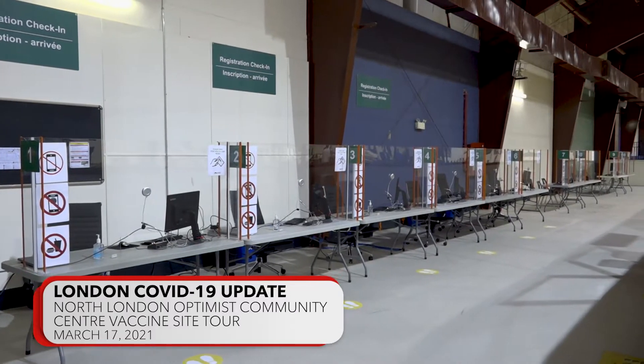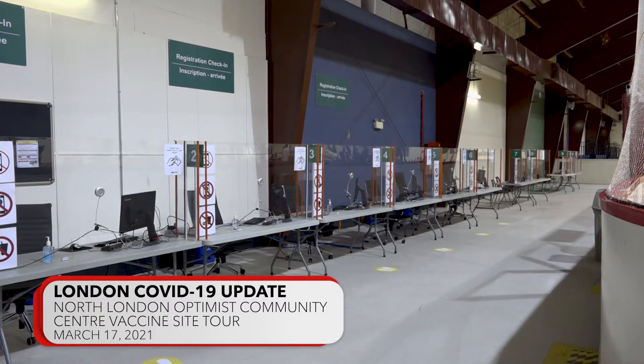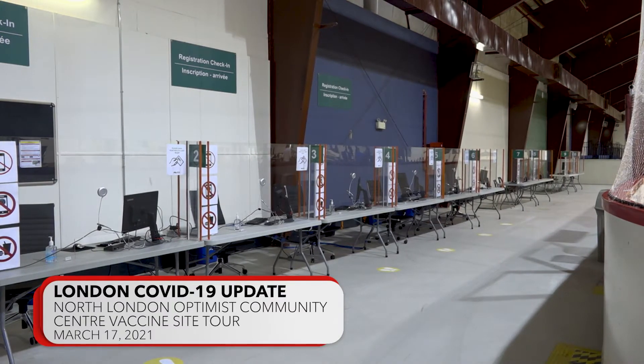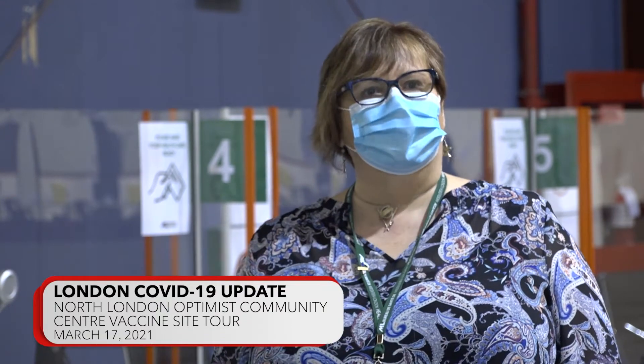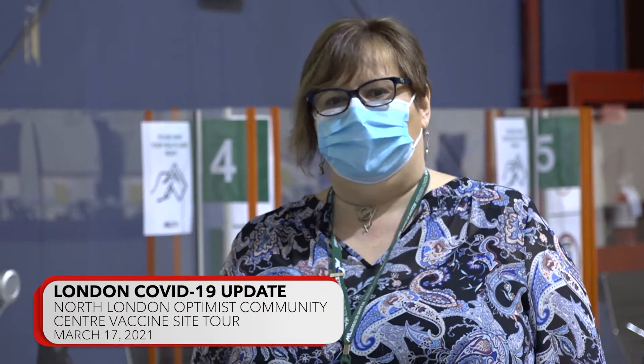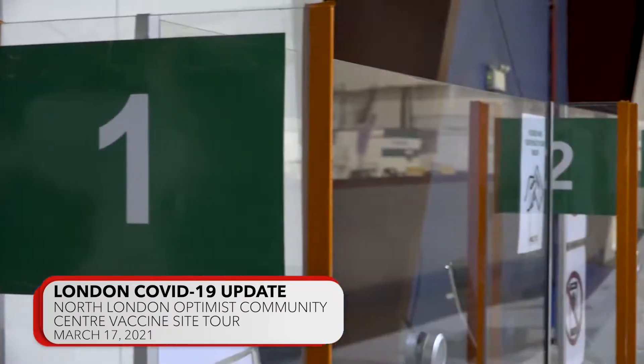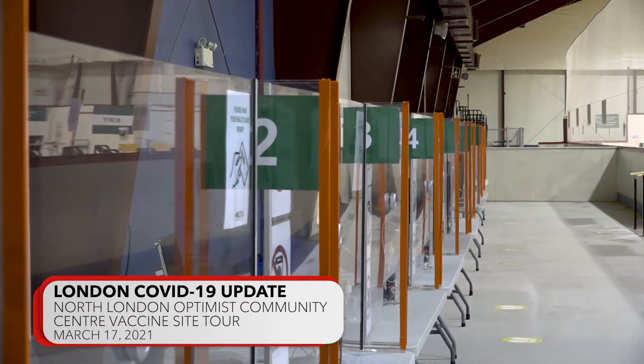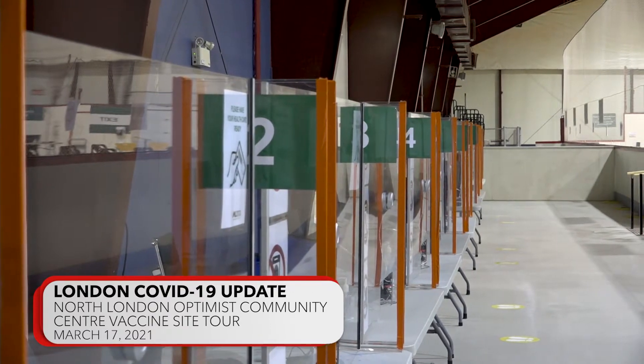As you can see here, we have ten desks set up in a row, all physically distanced so that individuals have the space to walk behind each other and stand at the desk safely. This is where we actually make sure that they're ready for the vaccination and entered into the system, so that they're ready to go. At that point we can answer some questions for them before they move on to the clinic floor.